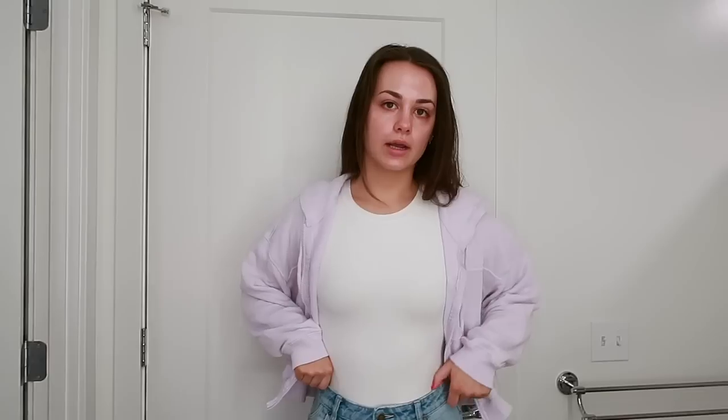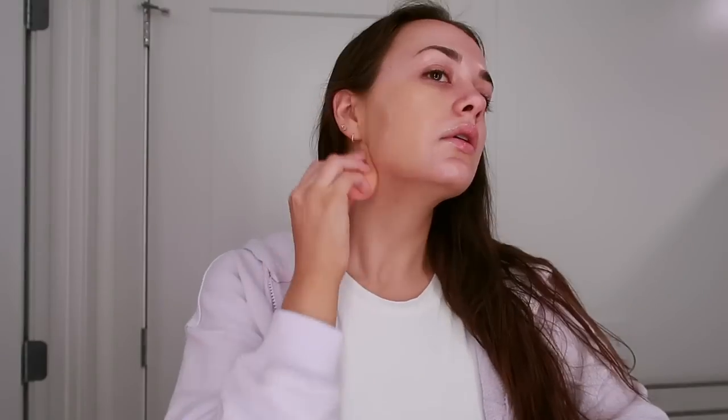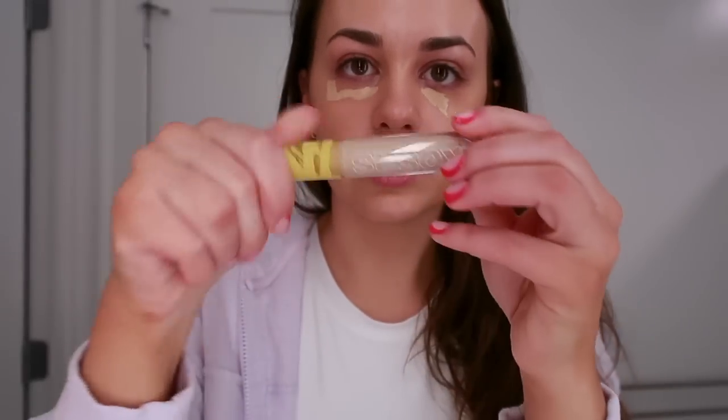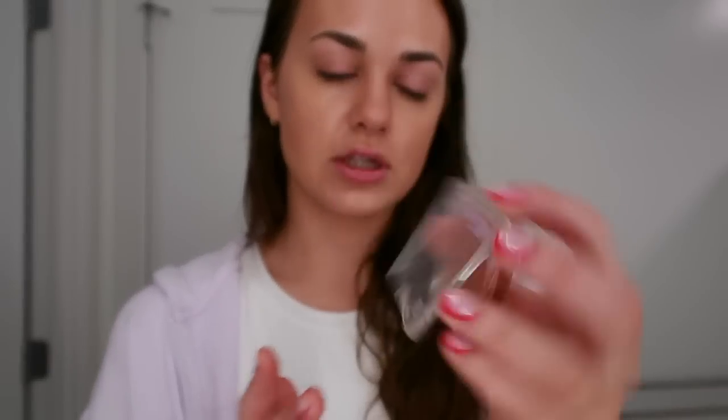My outfit is on, let me do my makeup really quick. I'm using the Cosas foundation that I always use with a beauty blender, and then the Cosas concealer too. I got products from Item Beauty in the mail — one was this bronzer but it's really dark. It kind of looks good though. My favorite cream blush is the Tower 28 in Magic Hour, and then I got a new highlighter too.